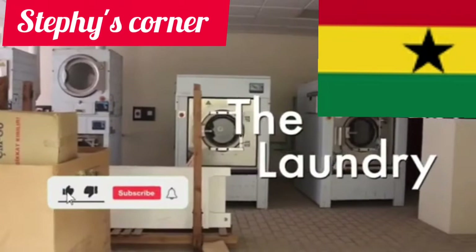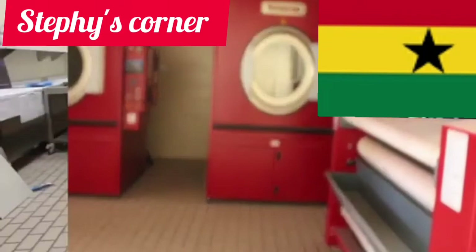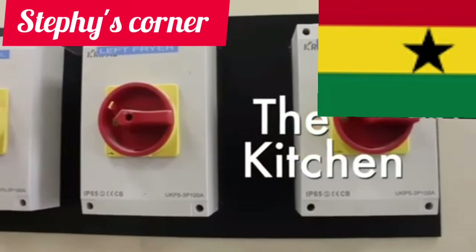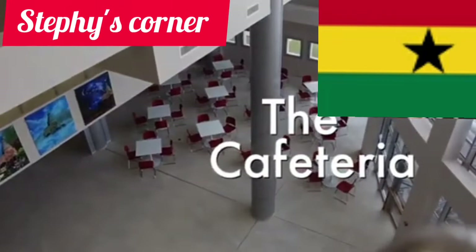This is the laundry department. The hospital is so big — any hospital that doesn't have a laundry section, I don't know how that hospital will function. And this is the kitchen section. You know, like in Europe, if you are admitted in the hospital they have to serve you food. This is the cafeteria.